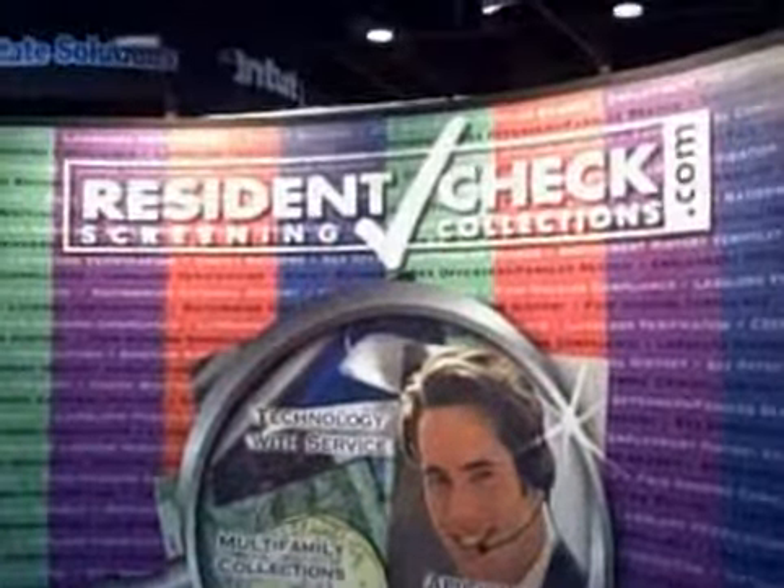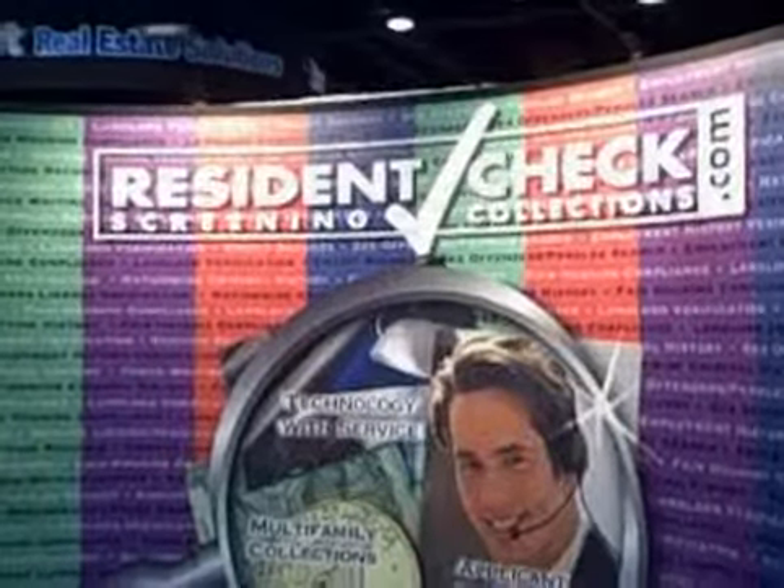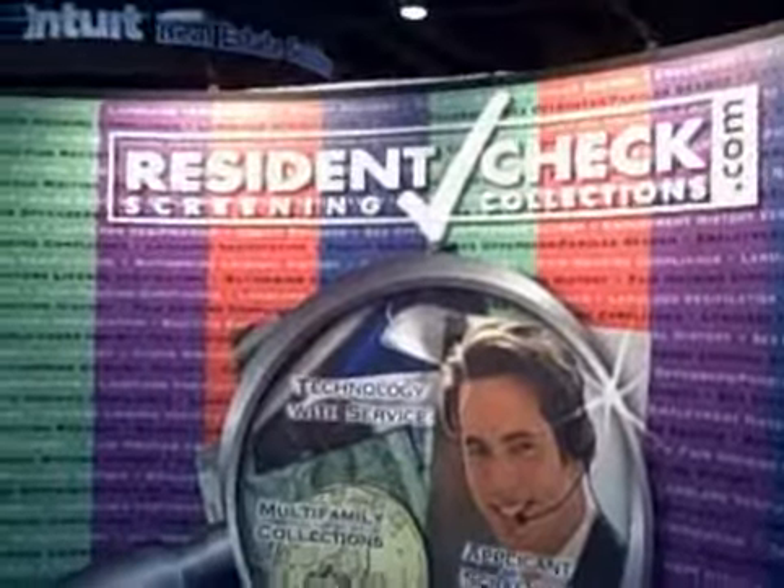This is George Baldor, and we're here at NAA on day one with Resident Check, talking about some of the key issues that his customers are going to be talking about.